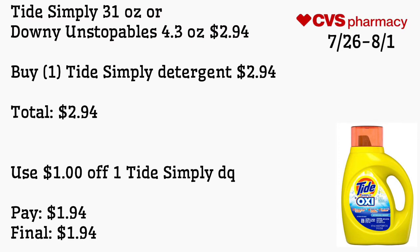Tide Simply 31 ounce or Downy Unstopables 4.3 ounce is $2.94. Buy one Tide Simply detergent for $2.94 — use a $1 off one Tide Simply digital coupon. Pay $1.94 — final cost is $1.94. This previous week I killed a deal on these for 94 cents with those $2 off coupons.